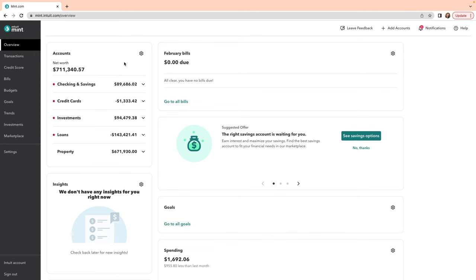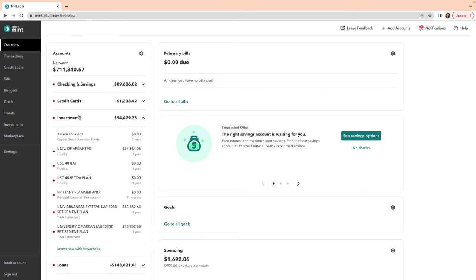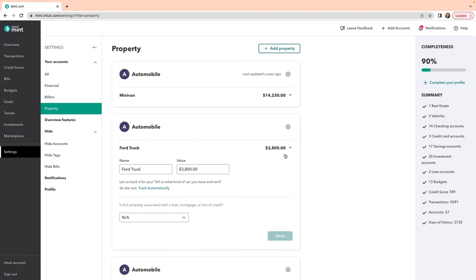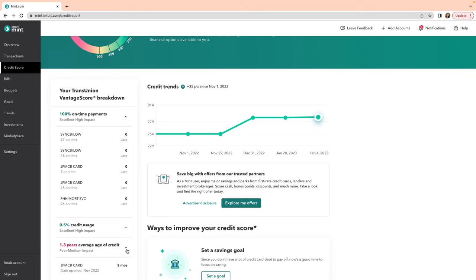The next app is the best budgeting app that is completely free, and that is Mint. Mint is great because you can link up all of your accounts and investments — it will show you your net worth, including your property value which it automatically updates. You can also add vehicles: the first time you enter vehicle info it tells you the value, and after that you just update your mileage and it gives you the current value. It also shows your credit score and things you could do to improve it.